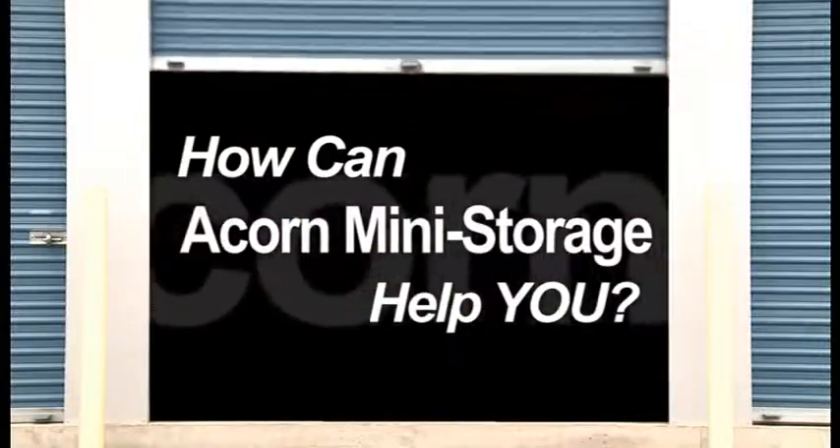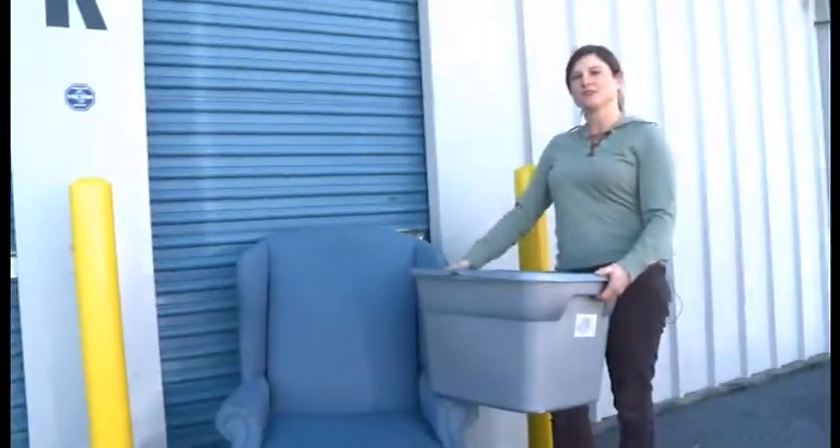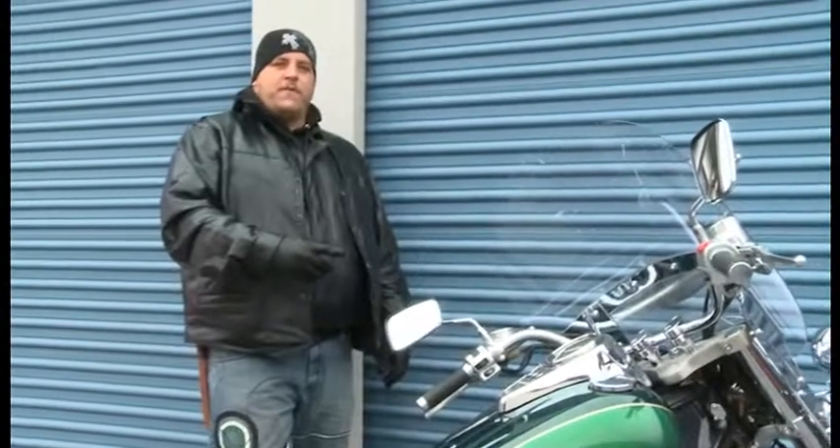How can Acorn Mini Storage help you? When our house was just too cluttered. When the files overtook my office. When mom moved into VMRC. When my baby needed a home for the winter.